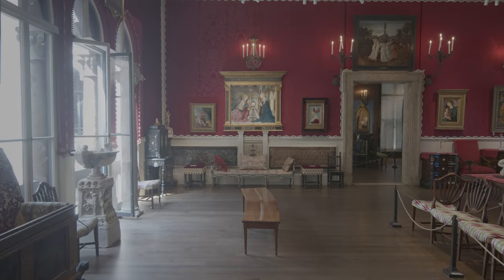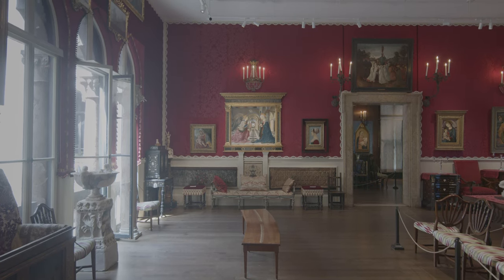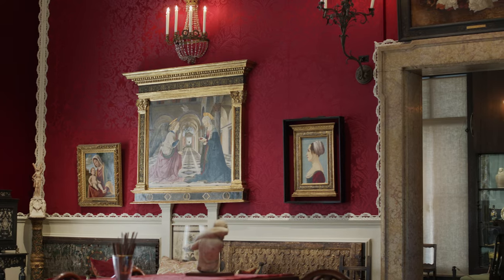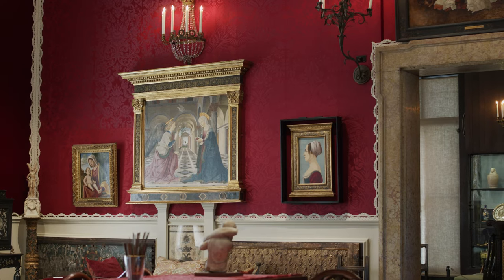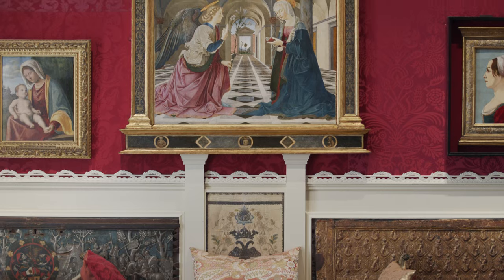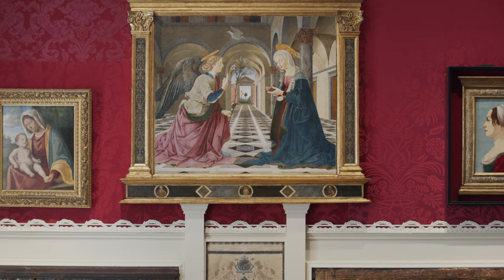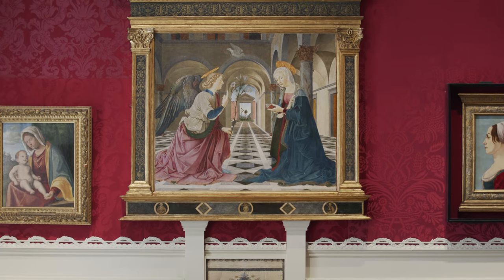The panel is approximately 40 inches high and 45 inches wide and depicts the Archangel Gabriel speaking to the Virgin Mary, while both kneel facing each other in a wide palatial arcade. These two central figures are very close in the foreground, so we feel as though we are there with them to witness the event that is unfolding.